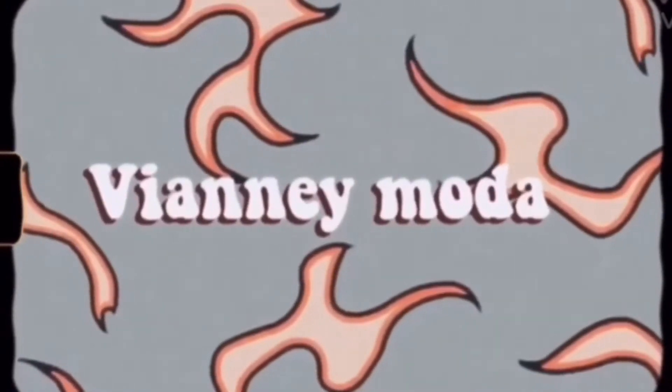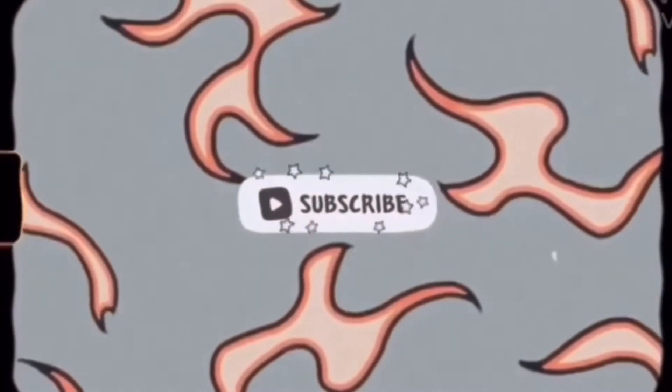Hey everyone, it's Yocelyn and welcome back to my channel. For today's video I'm going to be doing a natural makeup tutorial using some of my favorite products from Merit. Sorry if the lighting's kind of off — I'm using my window light, and every time I turn that other light on it gives a yellowish tint to the video.